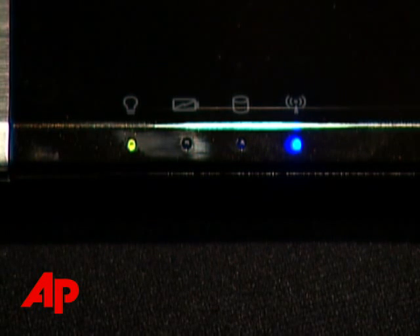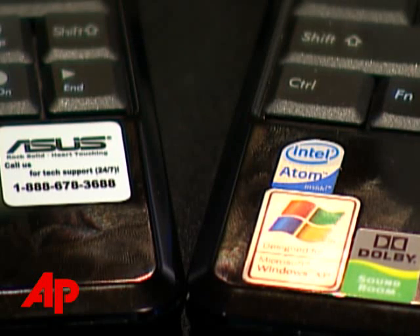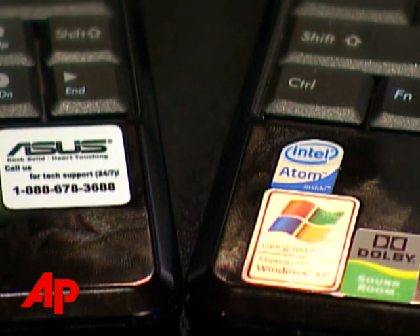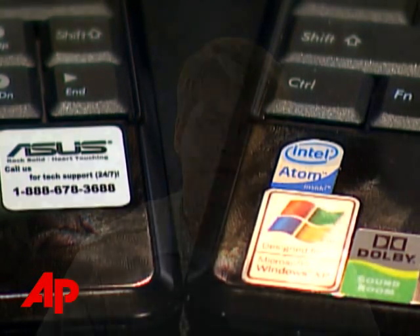And best of all, they weigh about three pounds each — the same weight as the MacBook Air, which costs about $1,800 to start. Battery life is very good: more than four and a half hours on the Windows version and five hours and 15 minutes on the Linux version. Excellent results, and this may be partly due to the processors — these are some of the first laptops to use Intel's new Atom processor, a tiny processor designed for just this sort of application.